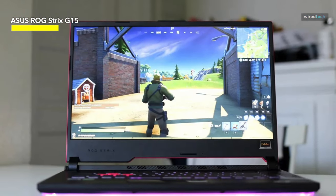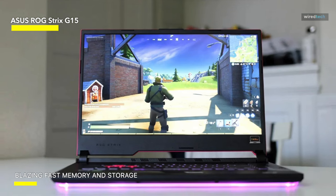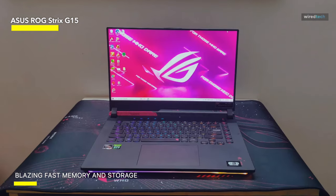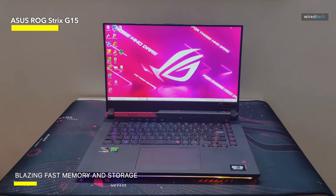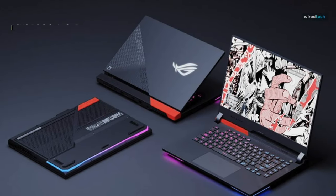I believe the Strix makes less sense as a value buy than the Zephyrus G15 because of its ostentatious and distinctly enthusiast appearance. But if you're looking for a bold and garish gaming laptop that's punching well above its price class, you're probably in the target audience.